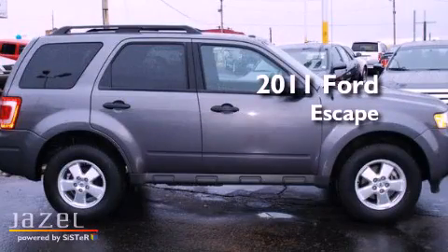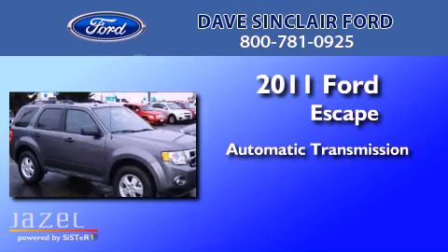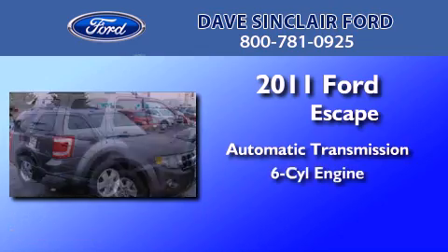This is a 2011 Ford Escape. This crossover has an automatic transmission and a V6.